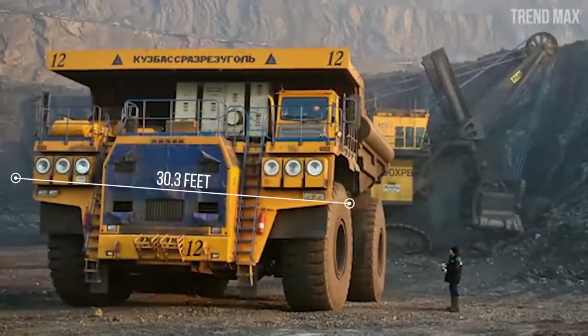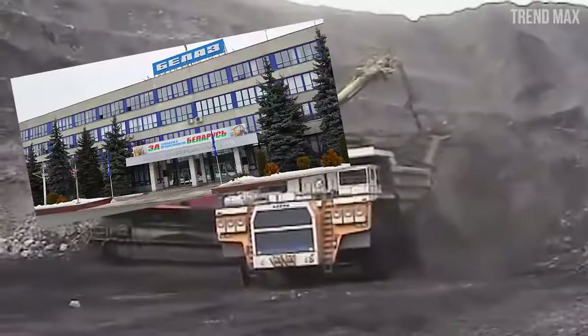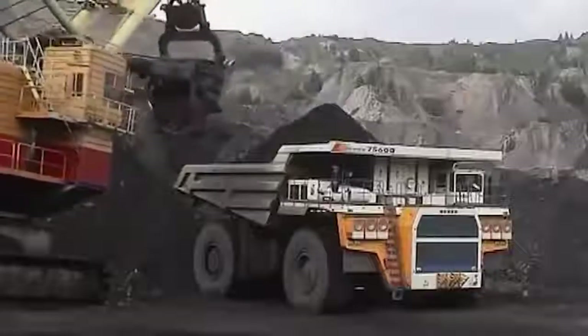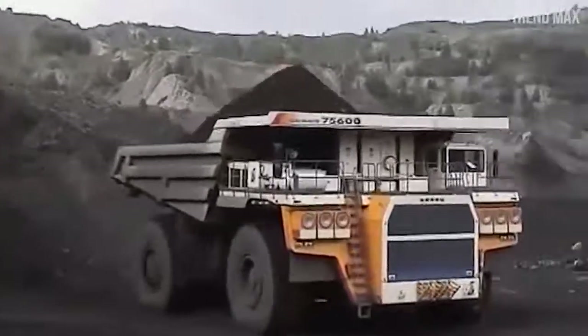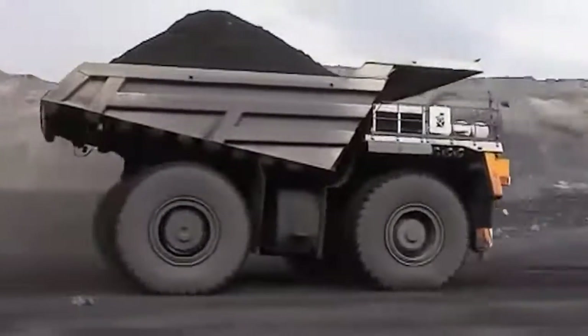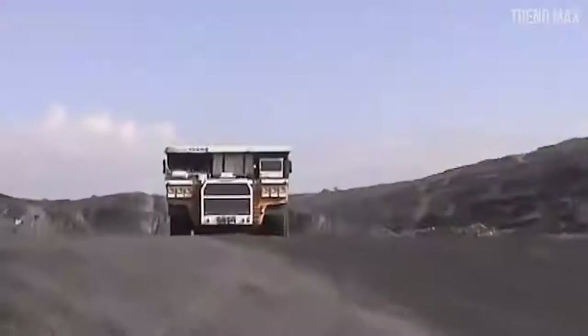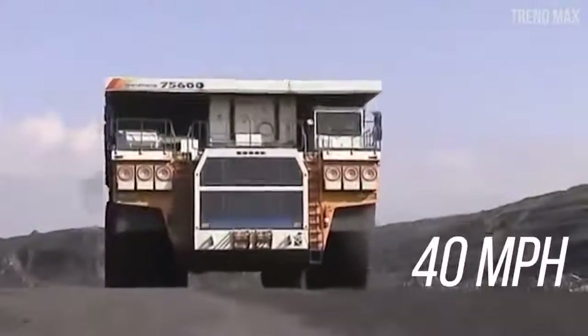It has a width of 30.3 feet and measures 23.6 feet in height. This truck was designed by the Belaz company in Belarus and was specifically manufactured to work in the carbon mines of Kuznetsk in Siberia. It uses two electric transmission motors that generate between 2,600 and 2,800 kilowatts, enough to reach a speed of 40 miles per hour.